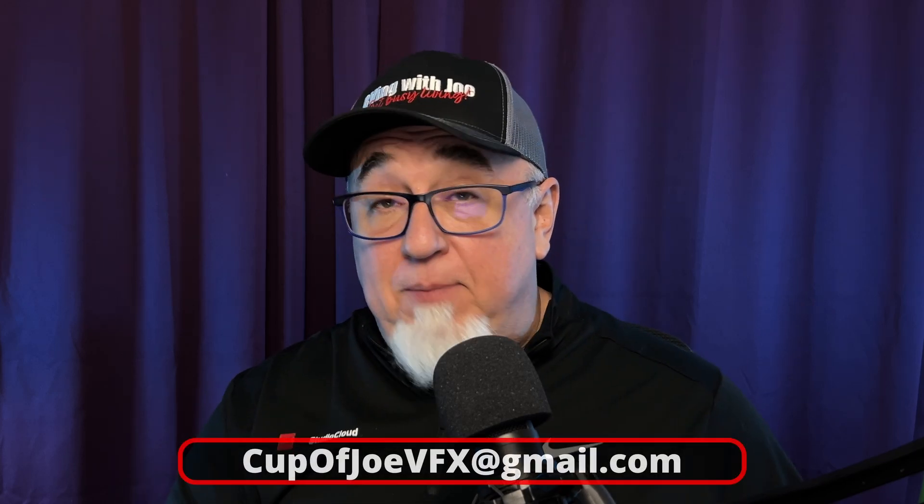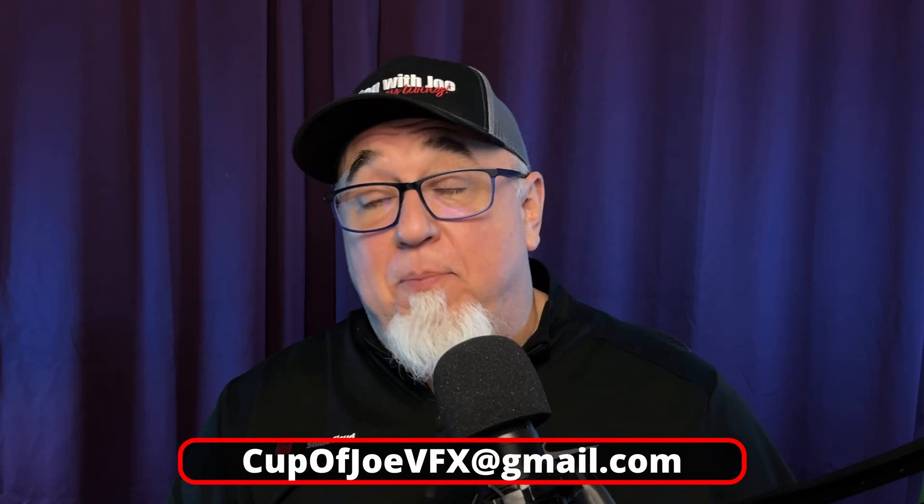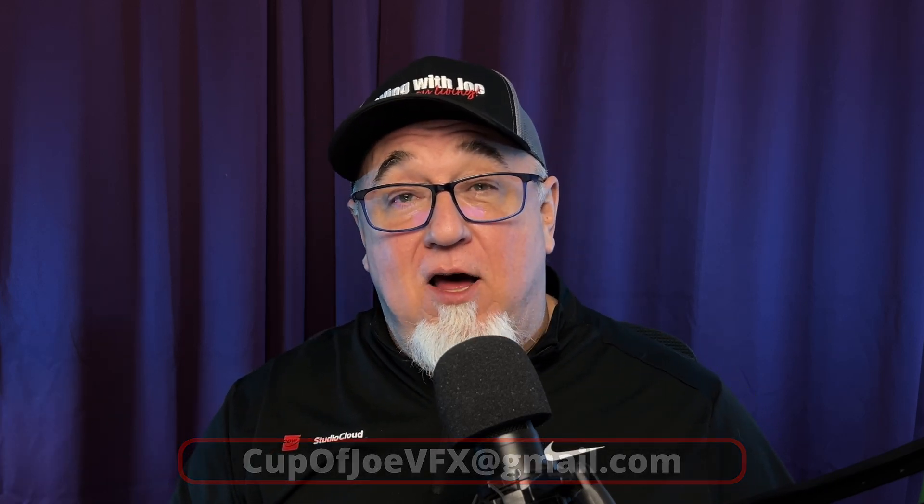I've shown images from different vendors, and I want to be clear that I'm not necessarily endorsing any one vendor — however, all the vendors shown in this video are reputable and solid industry players. If you're interested in implementing these types of solutions or just have general questions, reach out to me at cupofjoevfx@gmail.com, or on LinkedIn, or just leave a comment below and I'll respond. I'll see you in the next video.